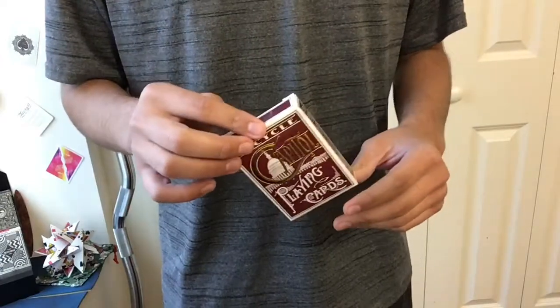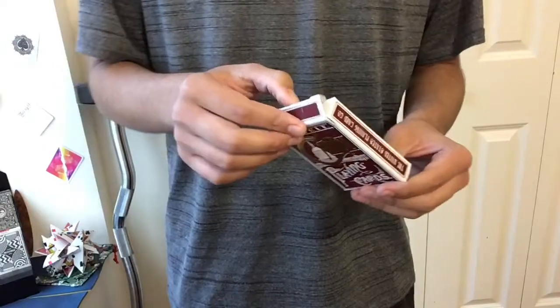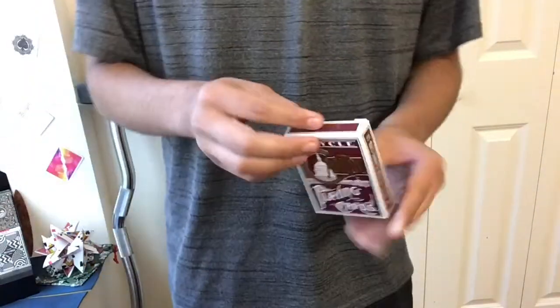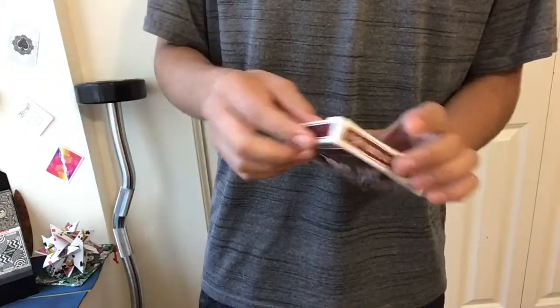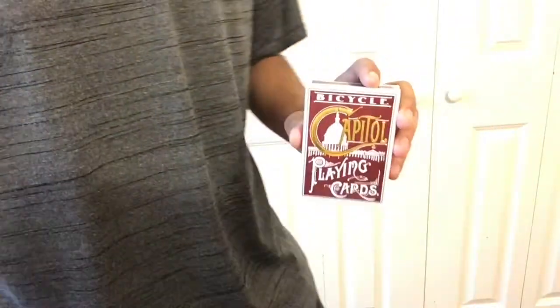Again, probably one of my favorite cards to have for looks, but would I use them for magic every day or cardistry? No, I would not. They do look really nice though. Nothing special on the inside like some playing cards, but really cool cards overall — I highly suggest you get them. If you haven't already, hit that like button, hit that subscribe button, and I'll see you guys next time. Bye!